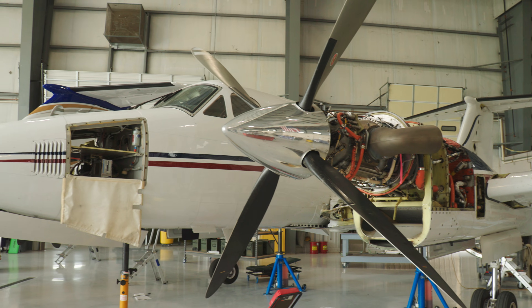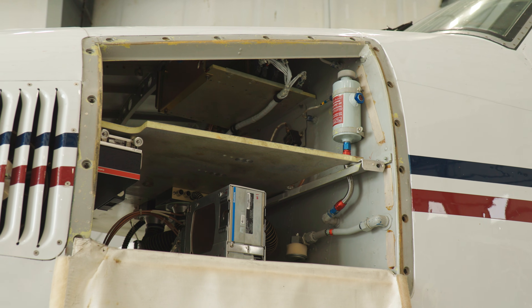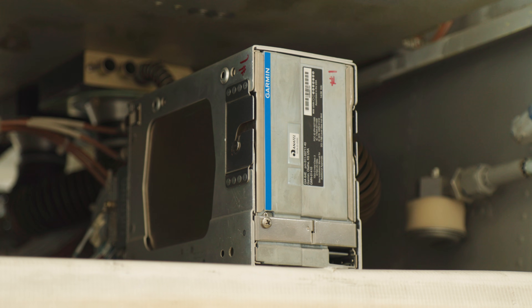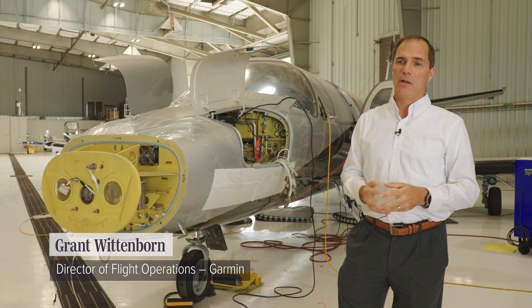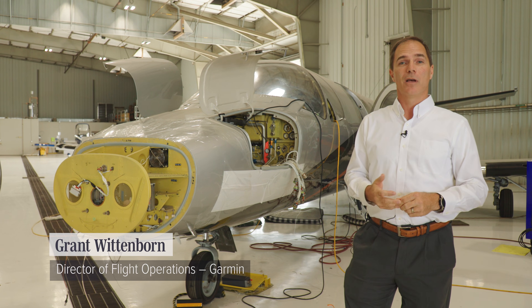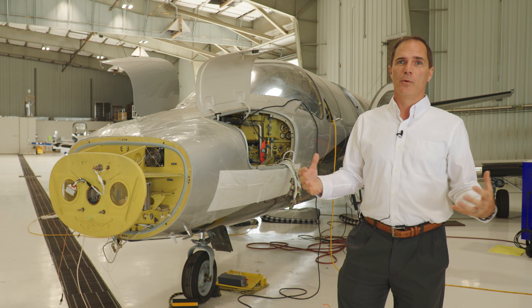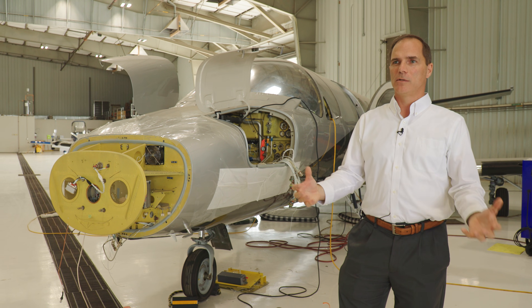Garmin develops avionics for new aircraft, but it also engineers retrofits for older aircraft, giving them new features and capabilities. It does all this here in Kansas. We're very vertically integrated and we handle all of the engineering, avionics installation, the maintenance, software development, hardware development, and it all kind of starts at the root of when we have a vision for a new product that goes into flight test.